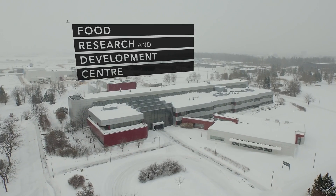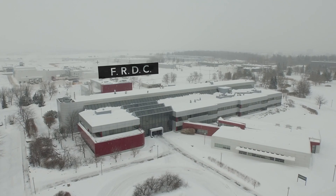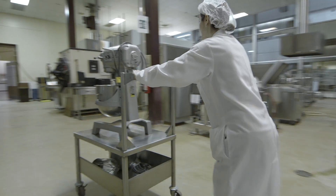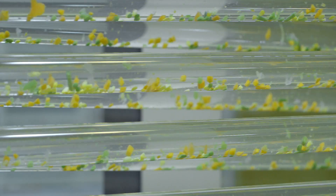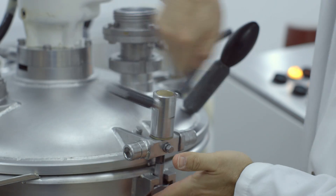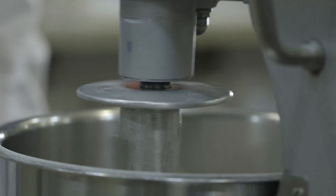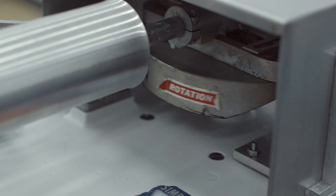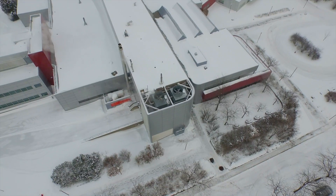The Food Research and Development Centre is the biggest food processing centre in Canada. Through its industrial programme, the centre allows small, medium and large-sized enterprises to come and use our pilot project infrastructure to develop innovative new products and processes to more effectively meet the needs of consumers.